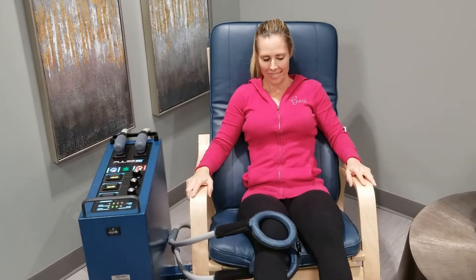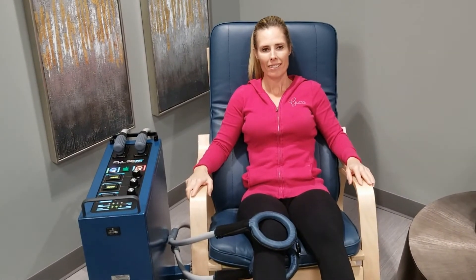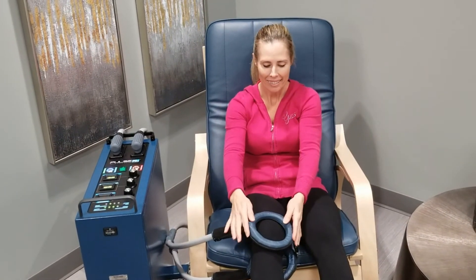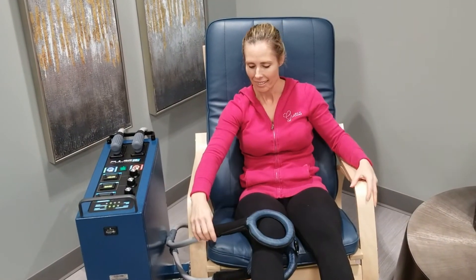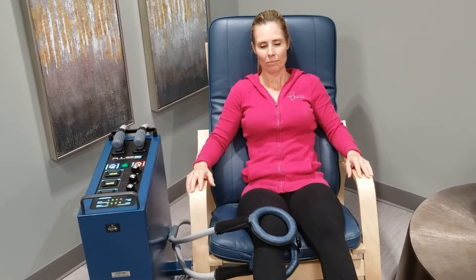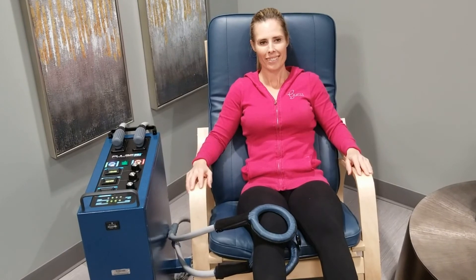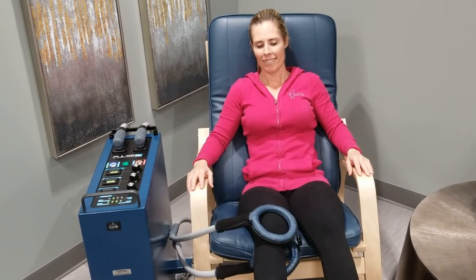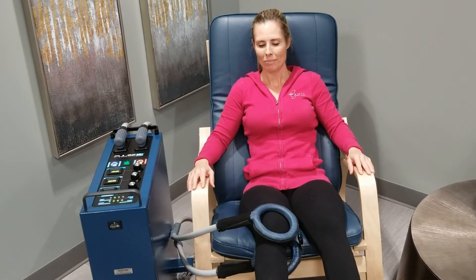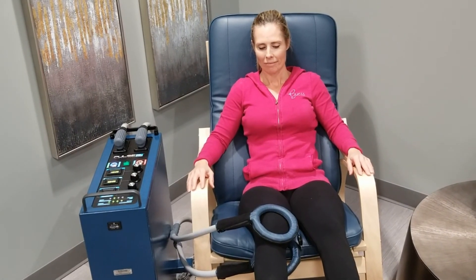The pulse electromagnetic field therapy on a joint is extremely therapeutic for a couple of reasons. It improves blood flow and also stimulates bone growth. If there are any issues with a bone fracture or any concerns with the health of a bone, the PEMF and particularly those rings have proven to be extremely helpful for those patients.